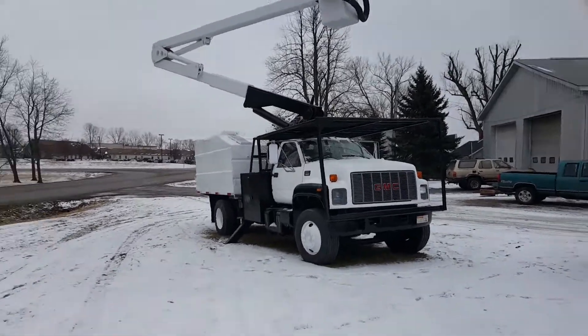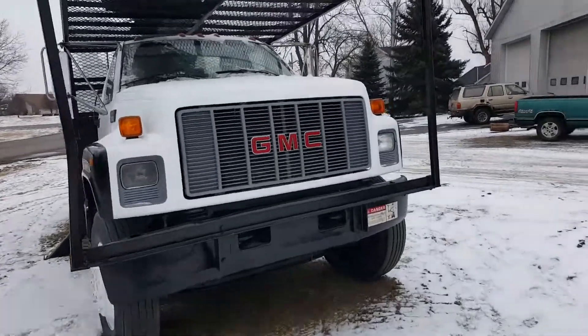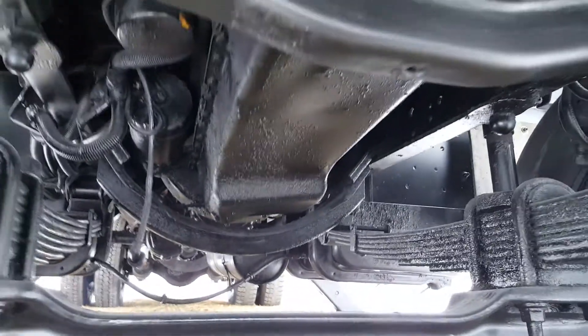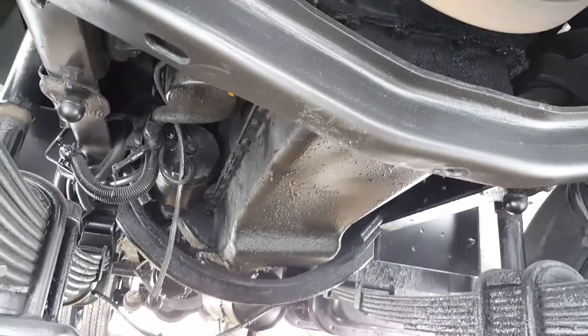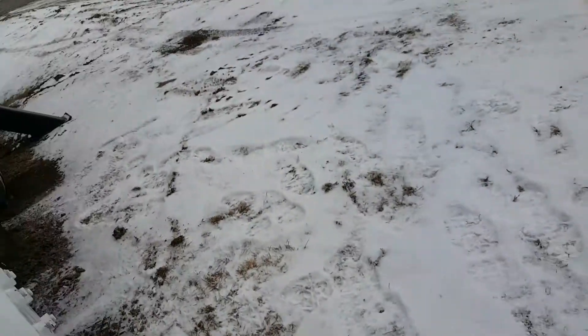We get a lot of people asking if we have leaks. One thing for me to tell you and one thing for me to show you — I'm going to zip right under here and show you underneath. Nice clean underbody. Good rubber on it.